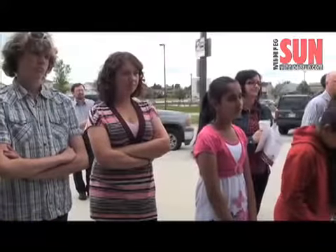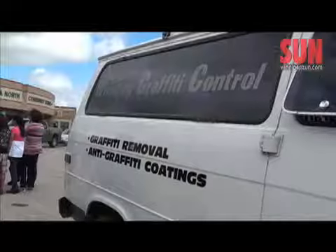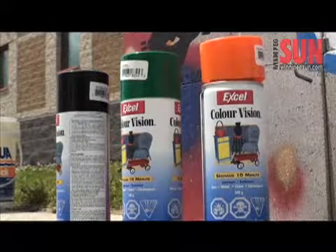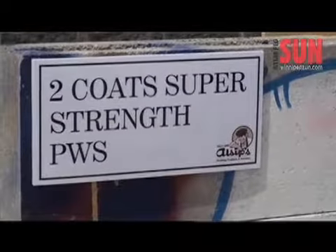Graffiti be gone. Property owners have a new weapon in their arsenal to get rid of ghastly graffiti tags like this one, which have long been a scourge in Winnipeg. The beauty is the product, called graffiti remover, doesn't damage the wall and little effort is required to get rid of the paint. Traditionally you'd use sandblasting or really aggressive chemicals, actually affecting the surface of masonry. This product just serves to provide a protective coating.